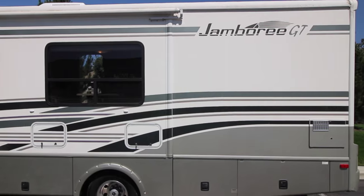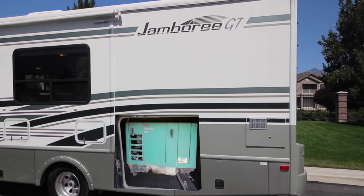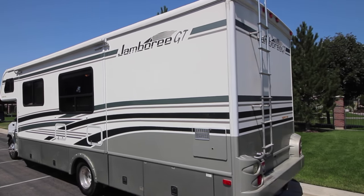We have our water hookups and we have our generator — it's an Onan 4000 watt generator.